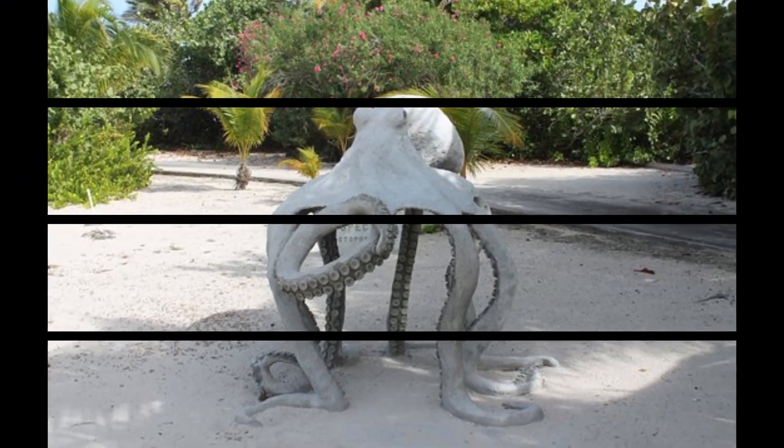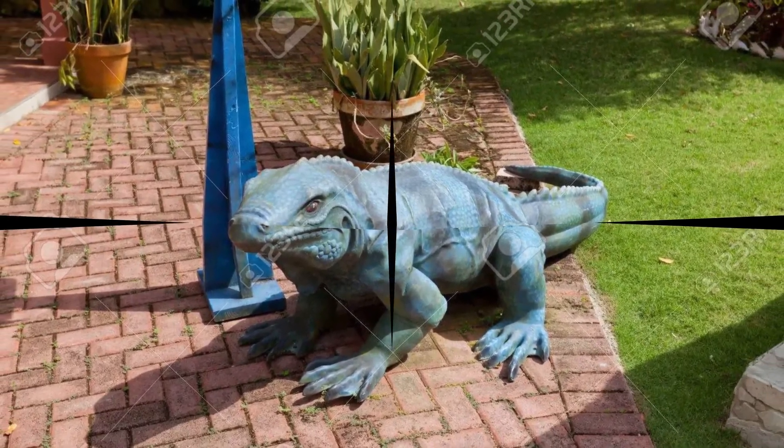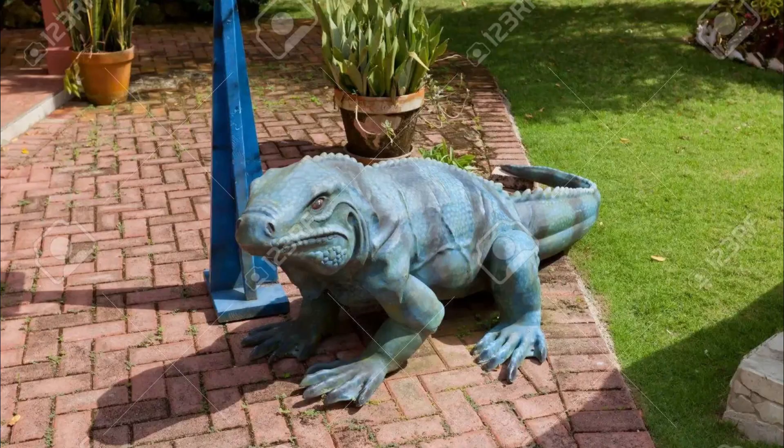As you travel around the island, watch for the huge sculptures of blue iguanas that will impress you. The National Trust's Blue Dragon Trail is a magical art project that includes these beautiful works of art.